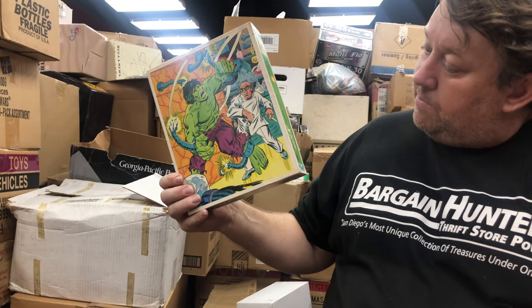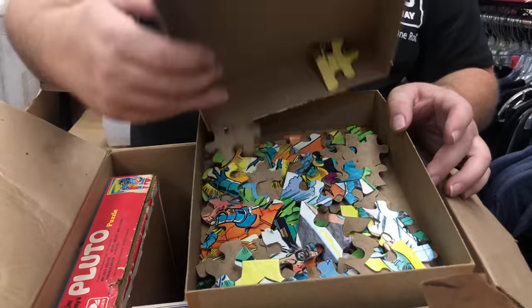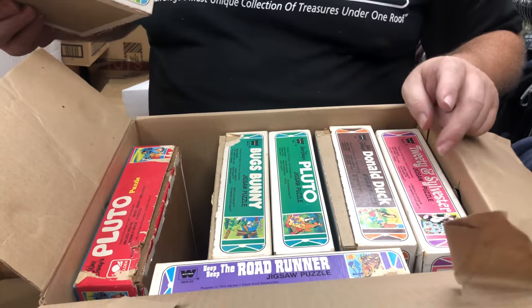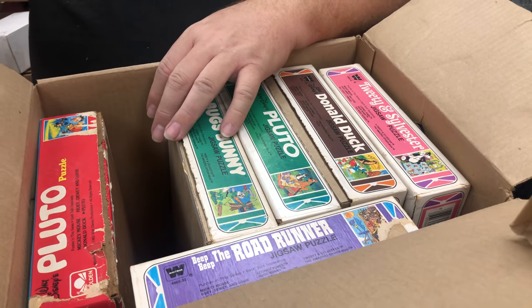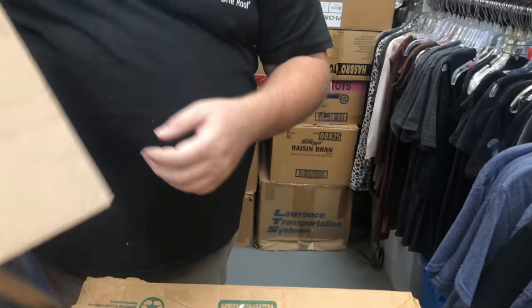Whitman 1983 — oh, you know what, these probably have to go on eBay. Hulk puzzles — let's see what we got here. We've got Hulk, Pluto, Bugs Bunny, Roadrunner. The Disney ones are usually not that good, but the Hulk one we'll definitely check. Even at $5 a piece, I'll take it. Hopefully the Hulk is worth $50 or $60.